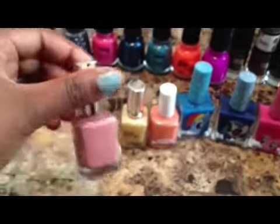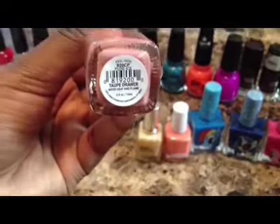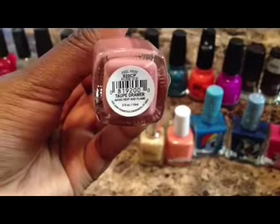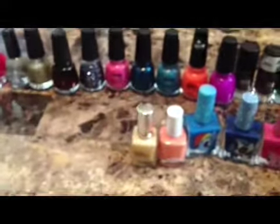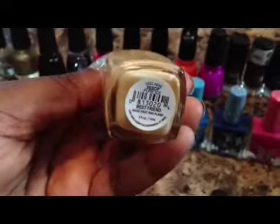Then I bought this one from Pure Ice, and the name on this one is Tape Drawer. And the name on this other one from Pure Ice is Best Friend.